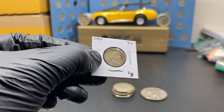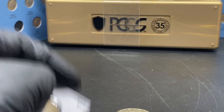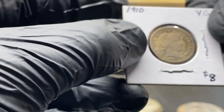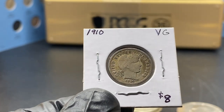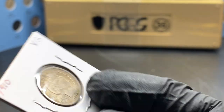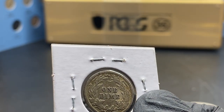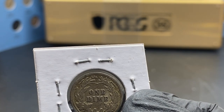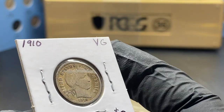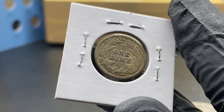Now let's get right into our first coin. This here is going to be a 1910 Barber dime. In the condition it's in, these are going for about six to eight dollars on average online. For production, the 1910 Philadelphia issue — I didn't see any mint mark on here — had 11,520,000 coins minted, making it the most produced of that year.